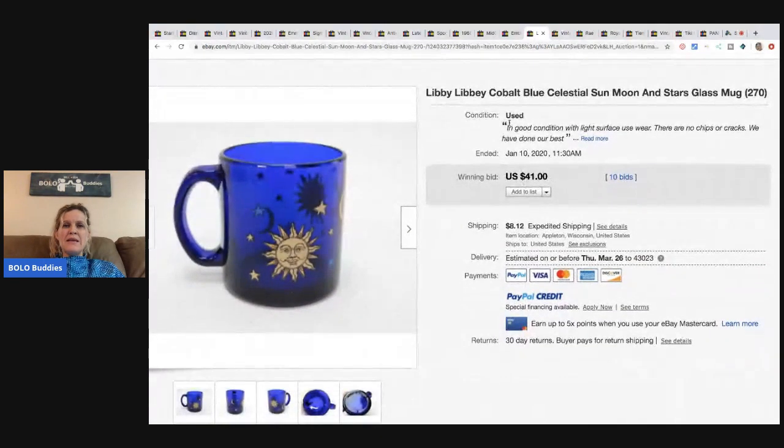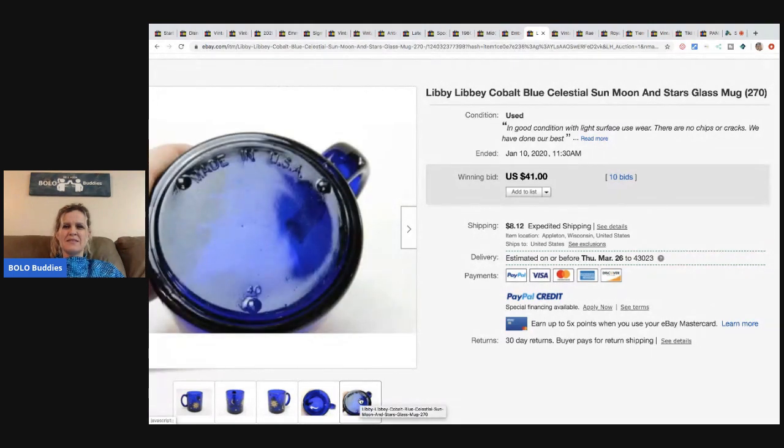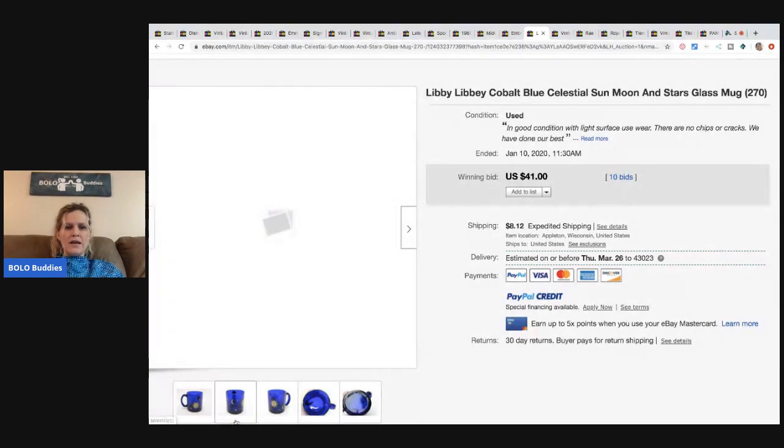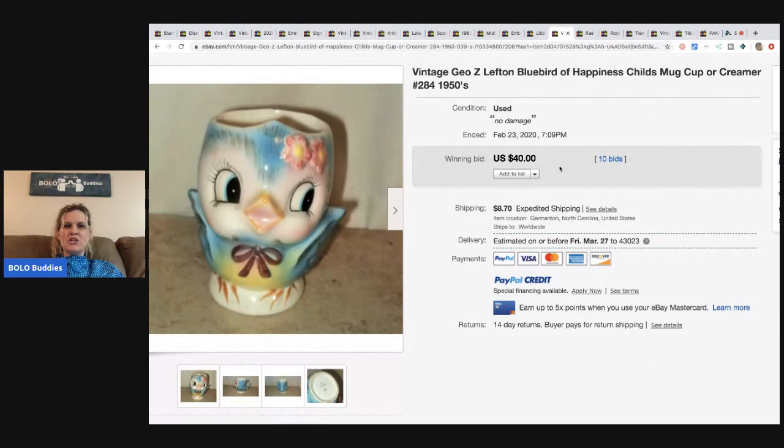The next item is a Libby cobalt blue celestial — sun, moon, and star — glass mug. No chips or cracks, just a pretty mug. It sold for $41 with 10 bids and the buyer paid shipping.